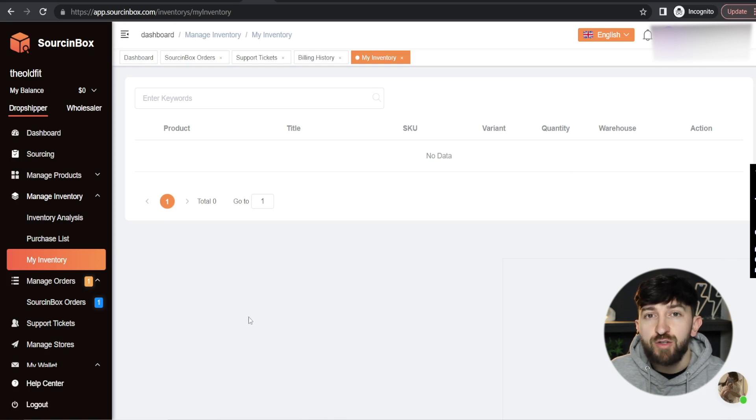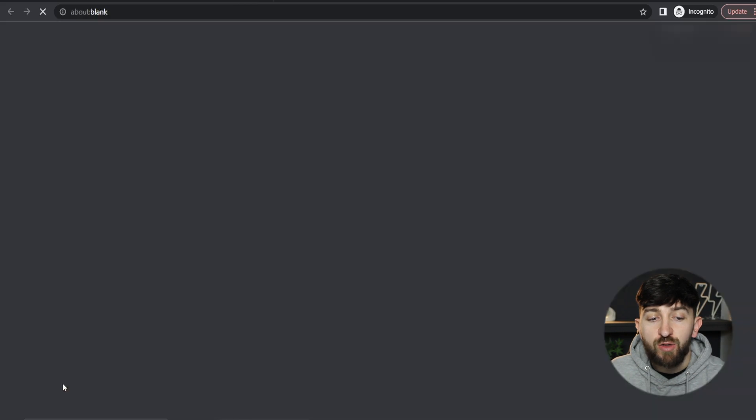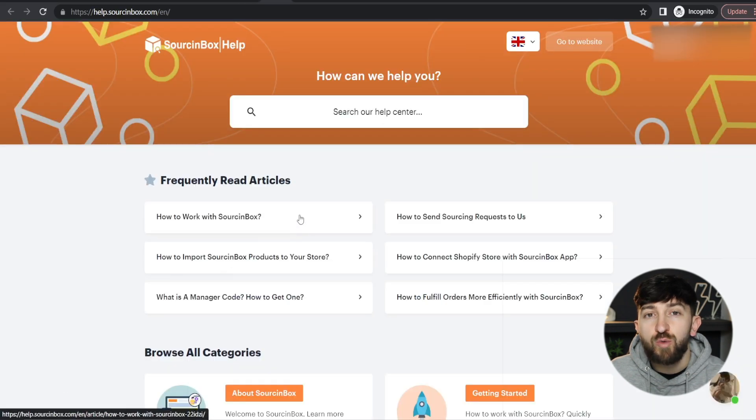The last thing I want to show you is the Sourcing Box help center. If you click on the Help Center, there's lots of useful information about how to use their platform. You can always go and have a look there for lots of other information on how to use Sourcing Box as a supplier for your Shopify dropshipping stores. That is how you can use Sourcing Box as an AliExpress alternative. I hope you have enjoyed the video — make sure to give it a big thumbs up and subscribe to the channel for more dropshipping and e-commerce content.